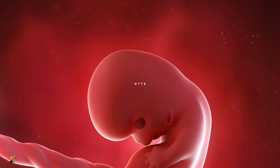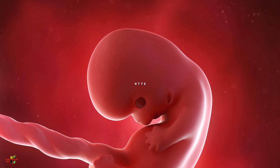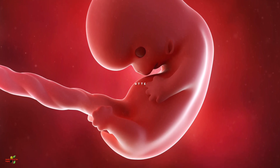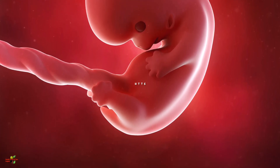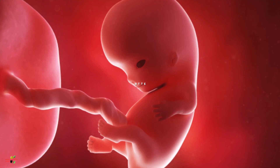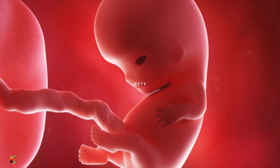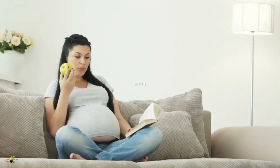The umbilical cord, which connects the placenta to the baby for the supply of food and oxygen, will be formed this month. By the end of this second month, the baby will be looking more like a human being.